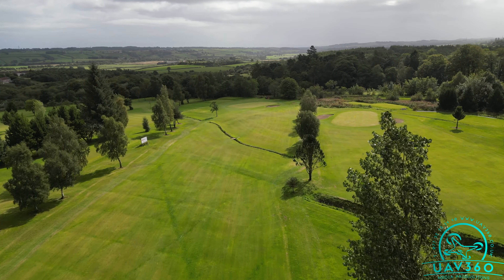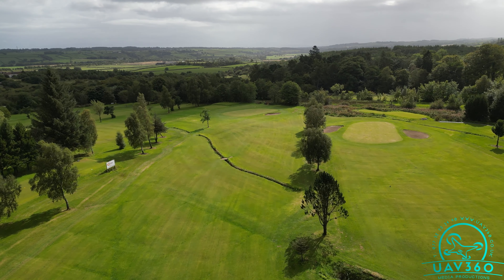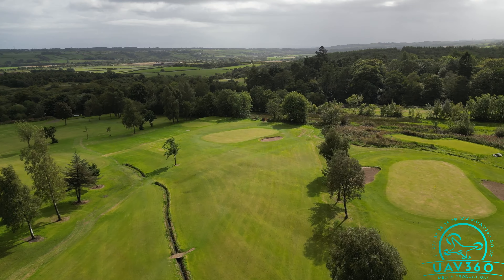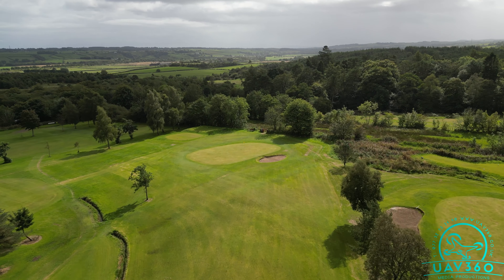A ditch crosses the fairway not far from the green and it sits unnoticed in a dip in the fairway, as well as running diagonally across it. The right side is further from the green than the left.